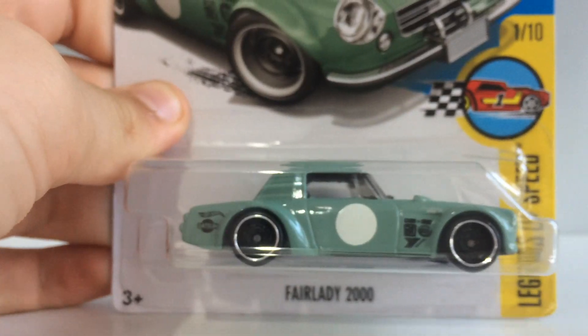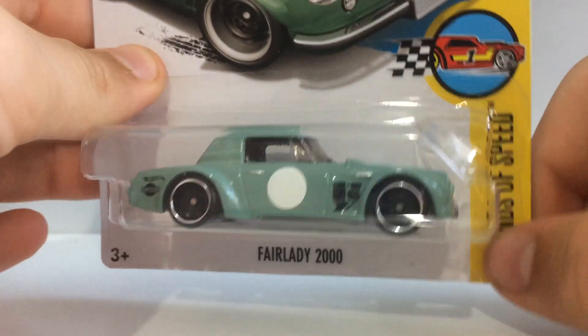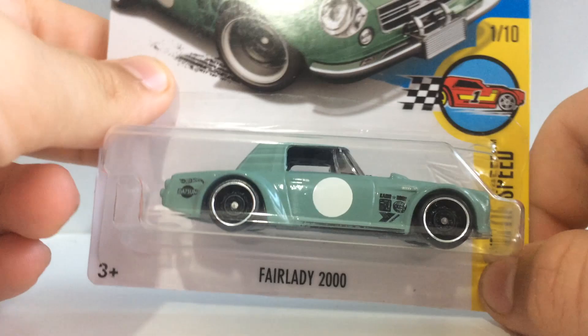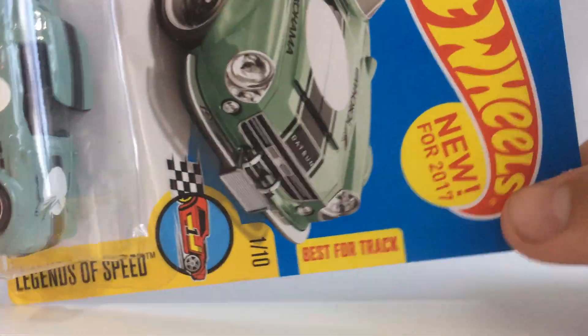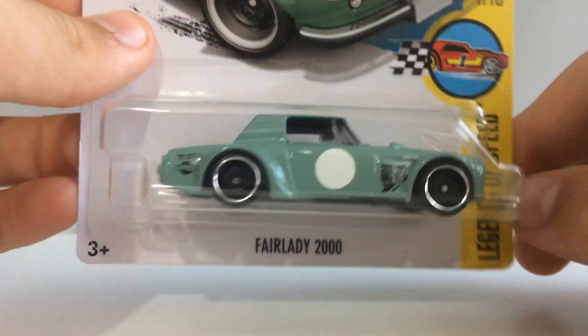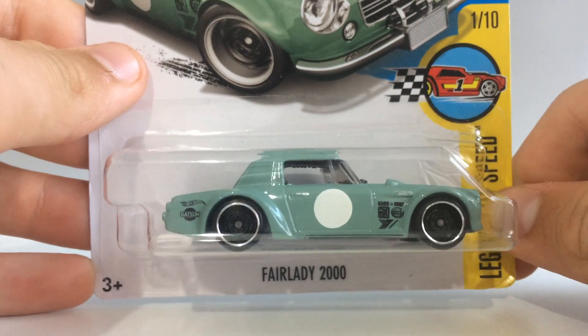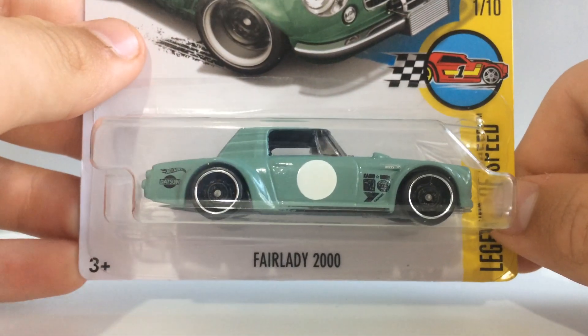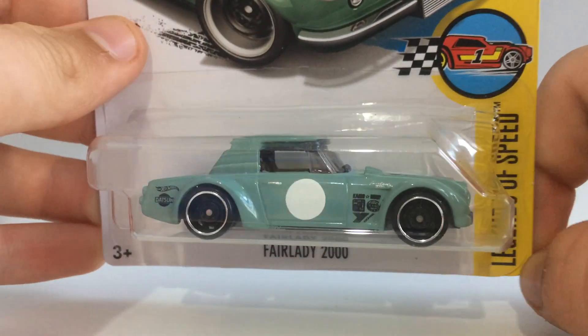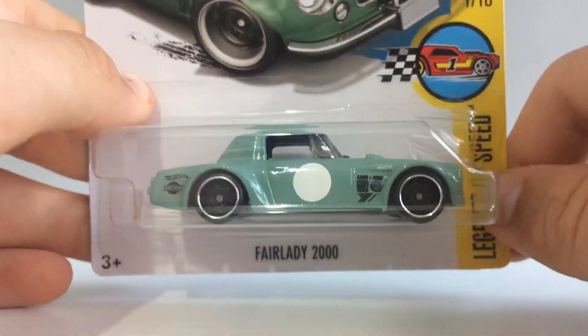The last car from the reject shop — we have the Fairlady 2000 in a very, very light and faded green. This is a US card as well; it has 'New for 2017' on the top corner. If you didn't know, I'm in Australia, so we obviously get the international card Hot Wheels, so it's awesome to see US cards back in Australia. They used to be around in 2015 but I didn't get many of those.